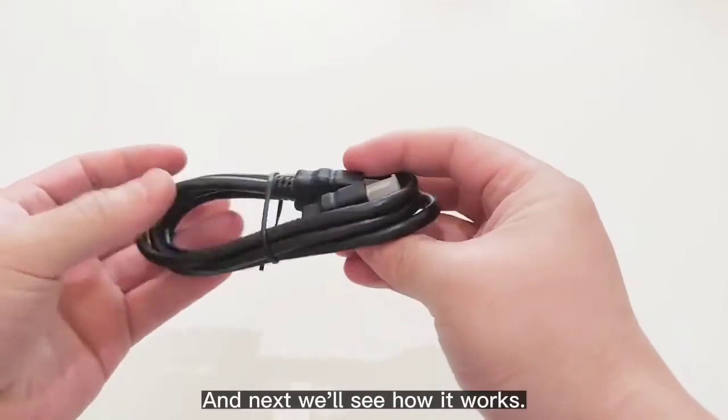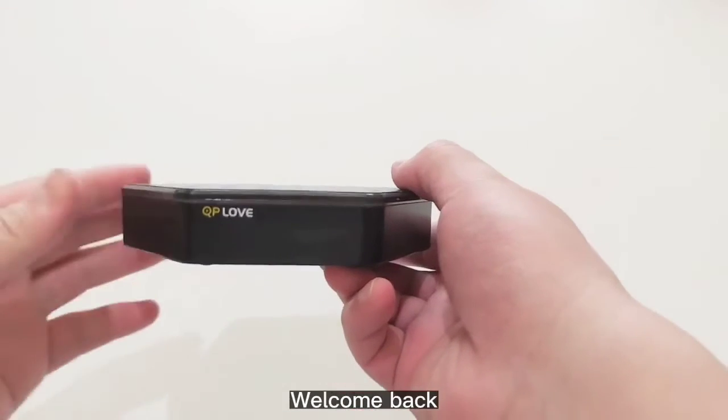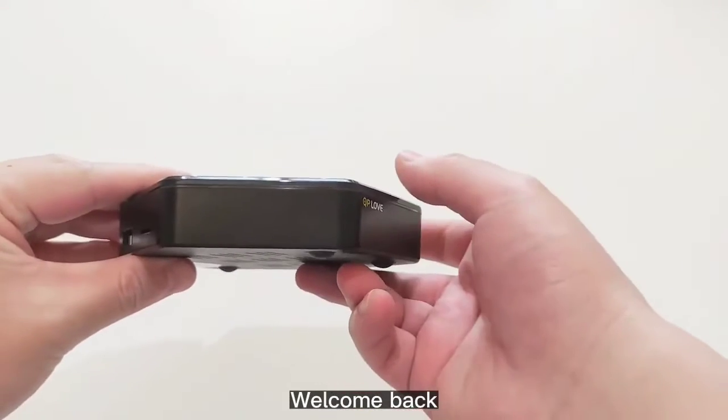That is why this box is not for all streamers, but rather for next-level streamers who want to set up their own media centers suitable for Kodi, torrenting, gaming, and more.